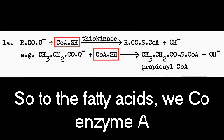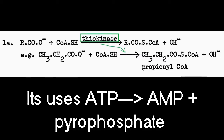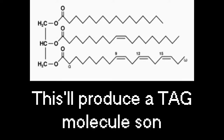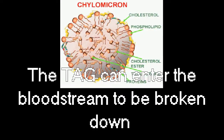So to the fatty acids we add Coenzyme A, and the process is catalyzed by a thiokinase. It uses ATP to AMP and a pyrophosphate to eventually produce fatty acid-CoA. This will produce a TAG molecule, and the TAG will be packaged by a chylomicron.